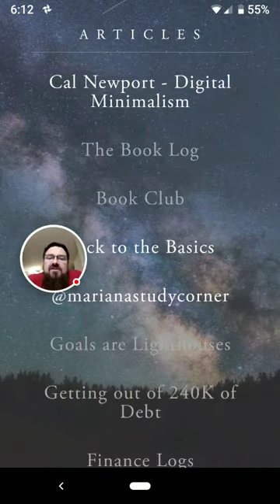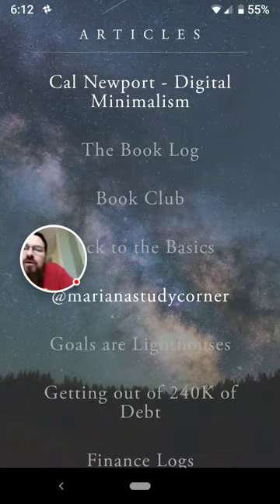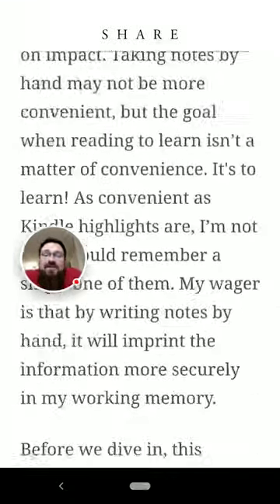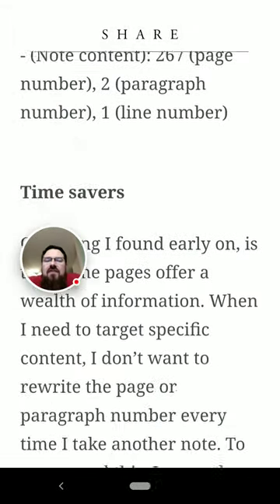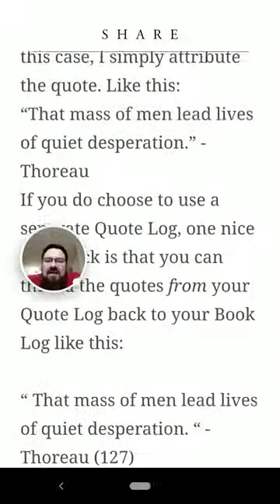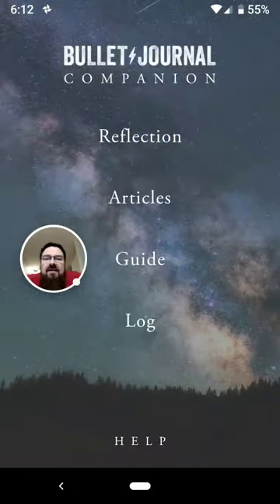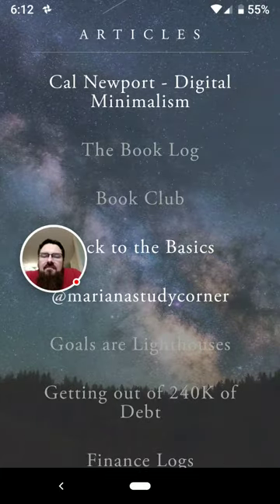The Articles section is just locally available versions of the blog entries from the official Bullet Journal website, and it's nowhere near as good because it doesn't have the pictures. If I was going to read the blog, I would definitely just go to the blog. It's one thing to look at the guide entries, but the articles section is not that useful to me.